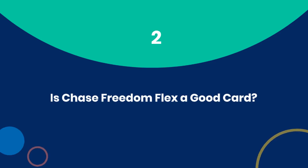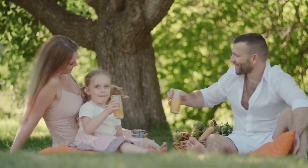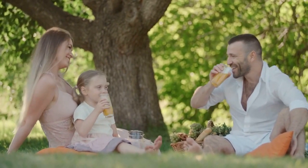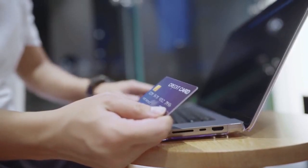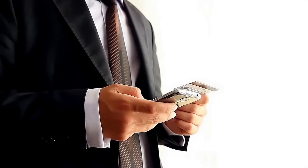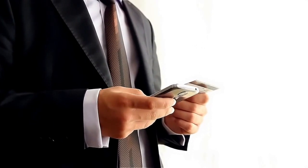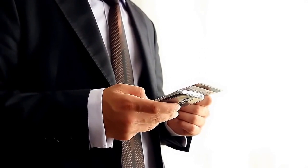Number 2: Is Chase Freedom Flex a good card? In a nutshell, yes. The Chase Freedom Flex card is indeed a fantastic option for those seeking a solid cashback card. With its rotating categories that earn enhanced rewards each quarter, you have the potential to earn even more cashback on purchases you're likely already making. From groceries to streaming services, these bonus categories can add up quickly, putting more money back in your pocket.